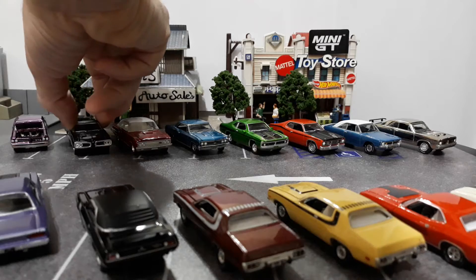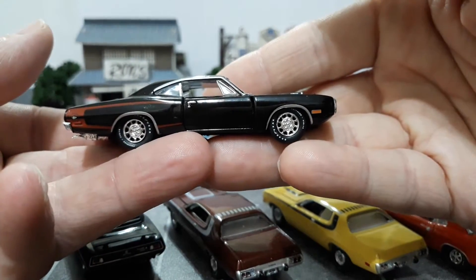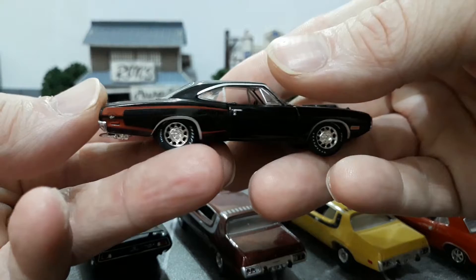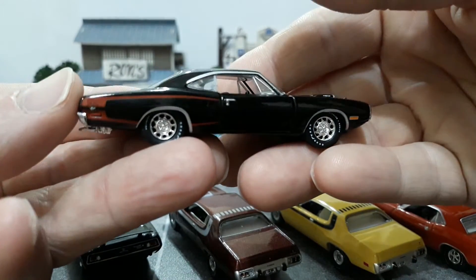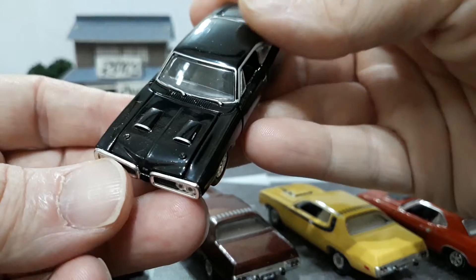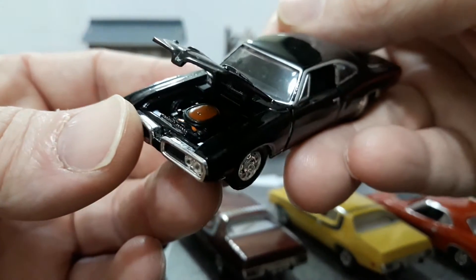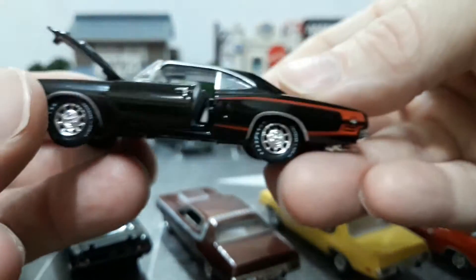Next one is an early release M2 1970 Super Bee. I really like the paint job on this one because usually you don't see them in black with an orange-red stripe — the typical stripes are usually white and black. So this is a black on black 70 Super Bee with red stripes. M2 does a nice job on the Mopar rallies, and you have your double scoop hood that opens. Nicely detailed — it looks like they've got a Hemi down in there the way the valve covers are painted black. Doors open on this one too.